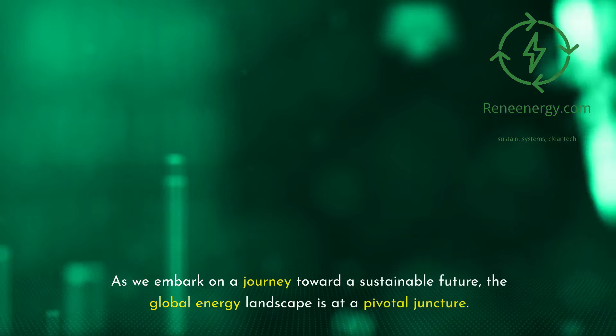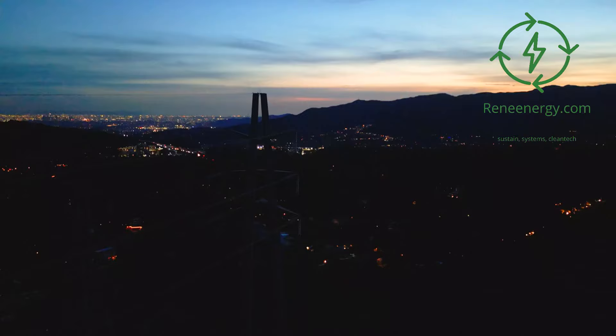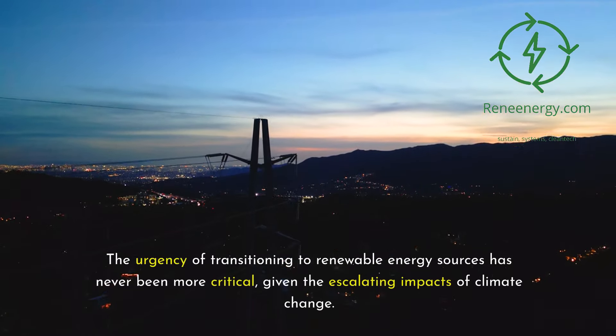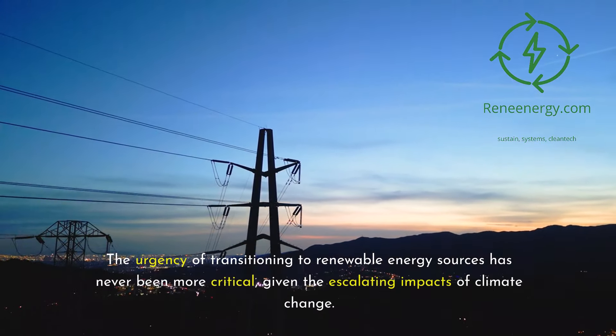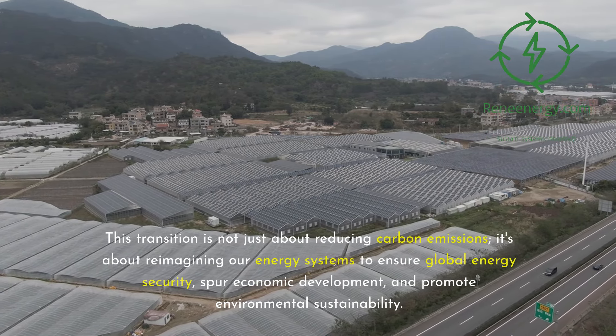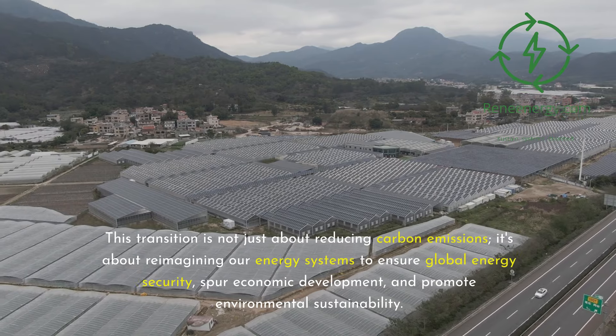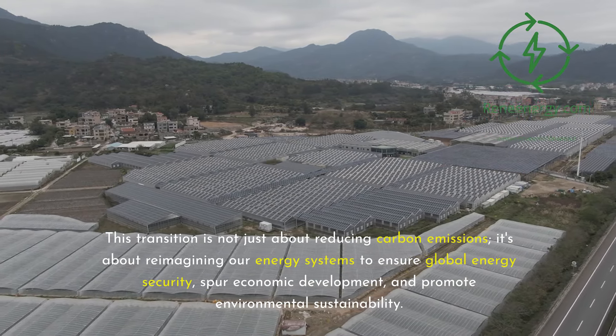As we embark on a journey toward a sustainable future, the global energy landscape is at a pivotal juncture. The urgency of transitioning to renewable energy sources has never been more critical, given the escalating impacts of climate change. This transition is not just about reducing carbon emissions — it's about reimagining our energy systems to ensure global energy security, spur economic development, and promote environmental sustainability.